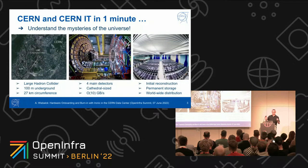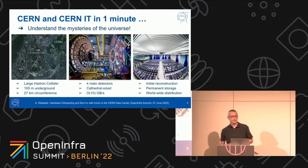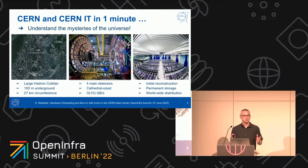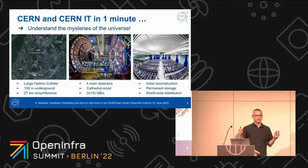Let me briefly introduce CERN for those of you who have no idea what that is. CERN is the European Organization for Nuclear Research. Our mission is to find answers to some of the mysteries of the universe. In order to do this, we have built the Large Hadron Collider, the largest machine ever built by mankind, which is a particle collider 100 meters underground, 27 kilometers in circumference, where we collide particles — protons and ions in particular.